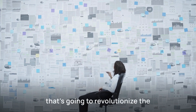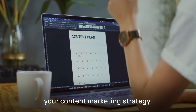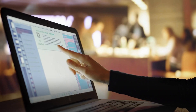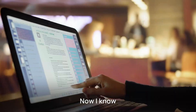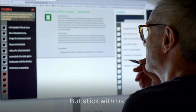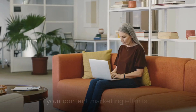Today, we're diving into something that's going to revolutionize the way you create content. Trust me, this is going to be a game changer for your content marketing strategy. We're talking about a brand new AI agent that's specifically designed to help you craft killer newsletter content and generate custom images to go with it. Now, I know what you're thinking — we've heard about AI tools before, but stick with us because this one is different. Let me show you exactly how this works and why it's going to supercharge your content marketing efforts.